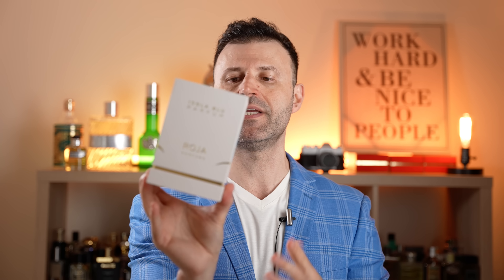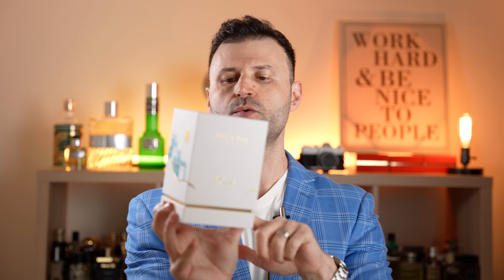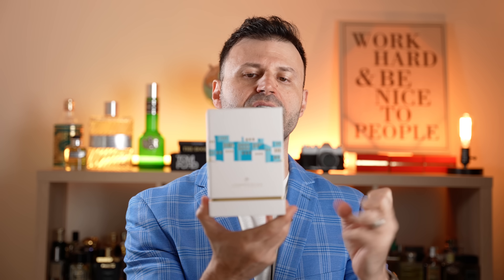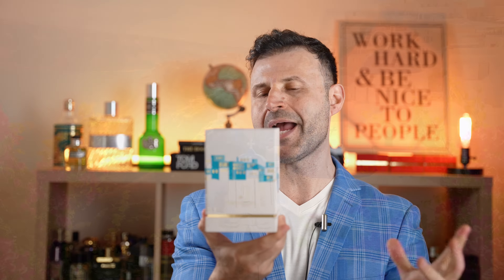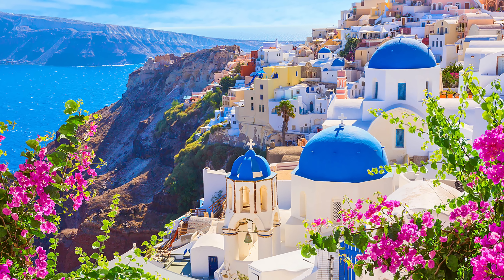We're going to talk about Isola Blue today from Roja Parfums. The presentation is really simplistic — you have this white box. These are made in England and this one has Mediterranean inspiration, with a location here with the sun, which reminds me of Greece, perhaps Santorini. The box has a minimalist design with waves reminiscent of sunlight and sea waves.